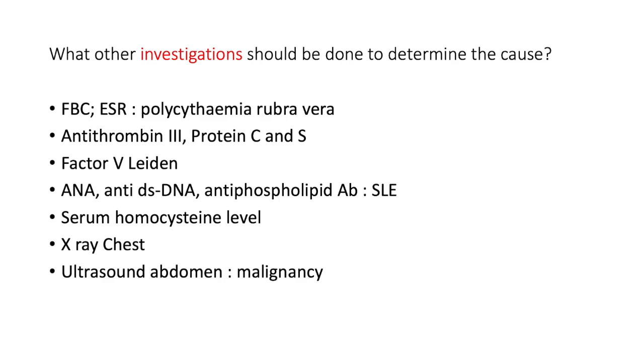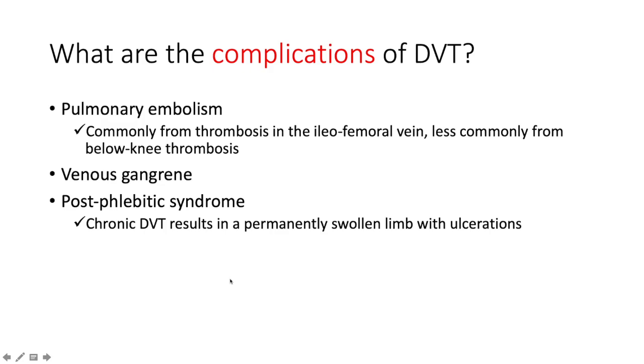Venography is the confirmatory investigation. Other investigations to ascertain the cause: a full blood count and ESR for polycythemia rubra vera — hemoglobin and hematocrit will be elevated. Antithrombin 3, protein C and S — deficiencies push towards a procoagulant state, same with factor V Leiden. Anti-nuclear factor, anti-double-stranded DNA, and antiphospholipid antibodies if systemic lupus erythematosus is suspected. Serum homocysteine level. Chest X-ray and CT abdomen searching for malignancy.